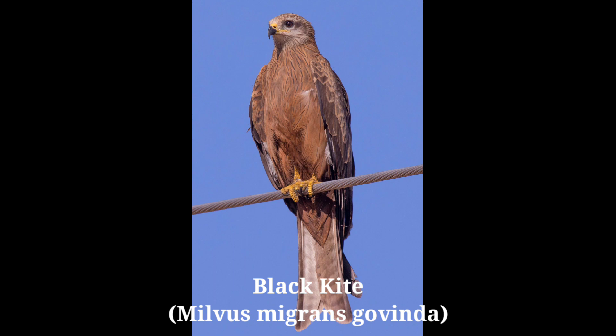Pariah Kite, scientific name Milvus migrans govinda, alternate name Black Kite. It is a dark brown bird with a prominent forked tail. The underparts are faintly streaked, with yellow legs and a black hooked bill. Wings are long and pointed. Description: 60 centimeters. Sexes are alike.